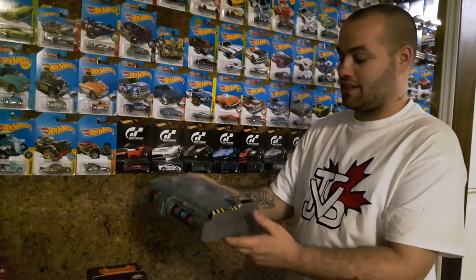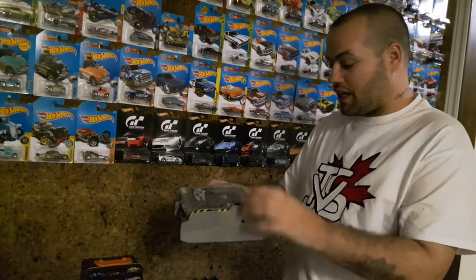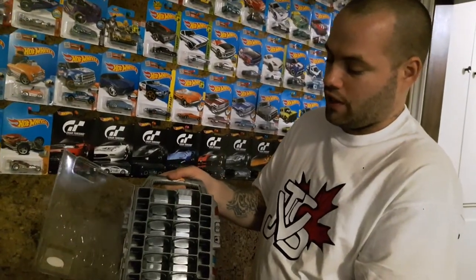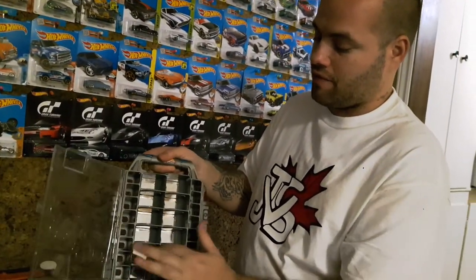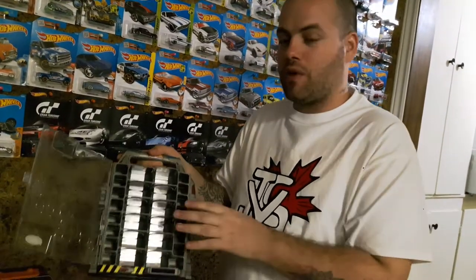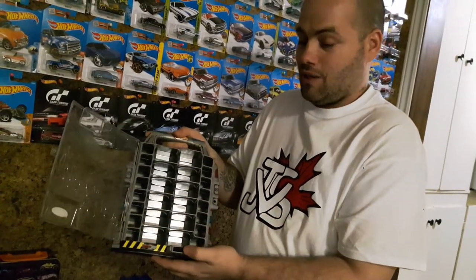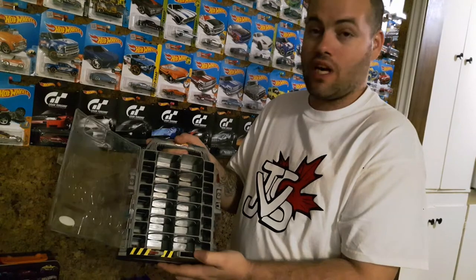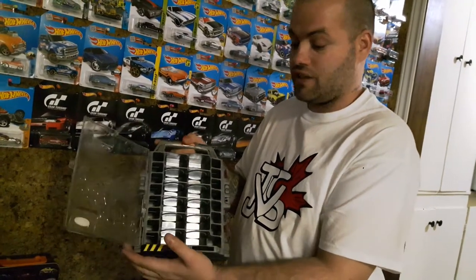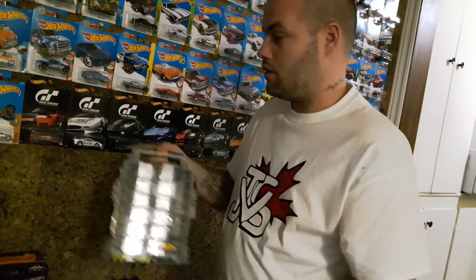I have no clue honestly what this next one is. It's some kind of case — I do understand that — but there's this wheel and you spin the wheel and all these platforms spin. So in the comments below, if there's anybody out here who has one of these and knows what this is for, please tell me, because I don't know and I haven't looked it up on Google yet.